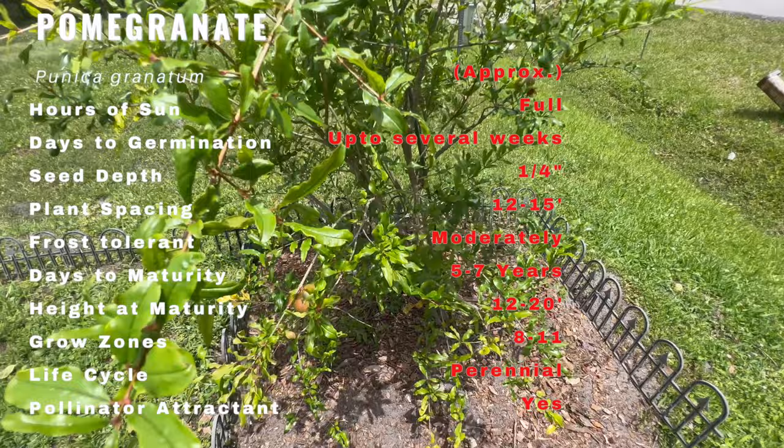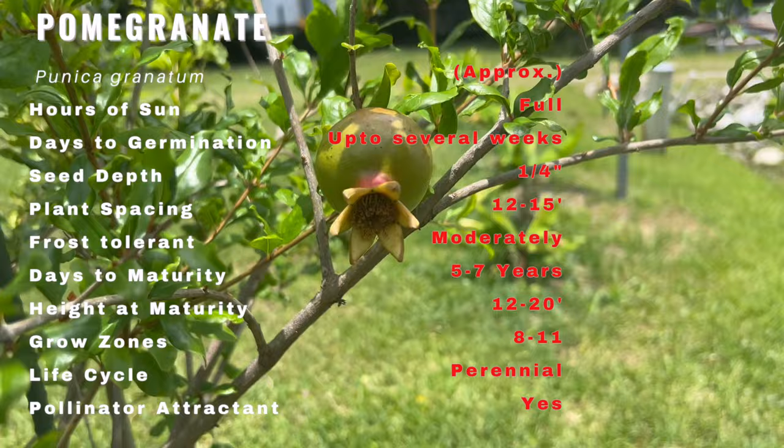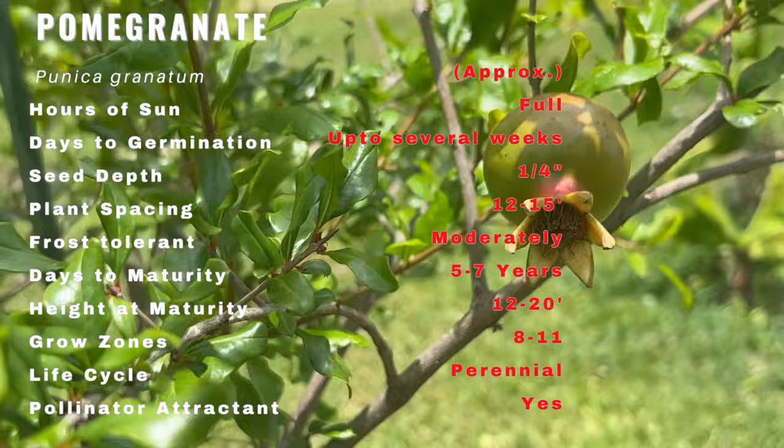The fruit itself is round with tough leathery skin that protects the juicy ruby-red arils inside. The arils are packed with sweet-tart flavor and are surrounded by a white pith. Pomegranates thrive in warm climates and require plenty of sunlight to produce high-quality fruit.